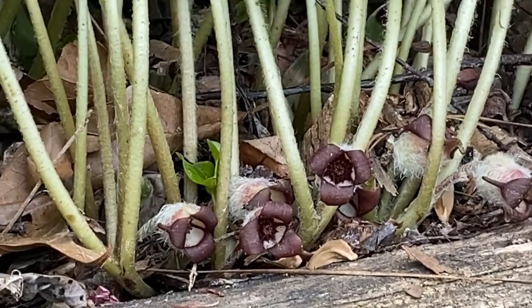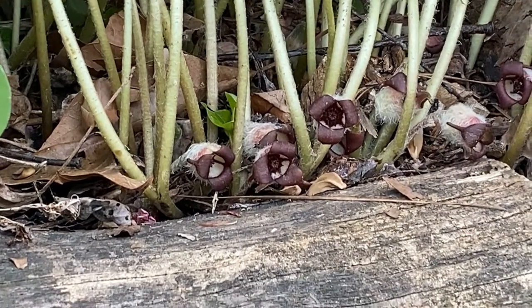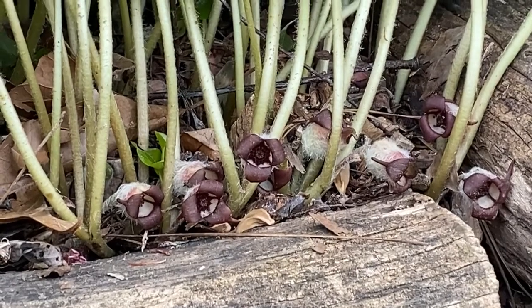But it is to the pollinator. Do you see that reddish, almost rotting meat color? That attracts bugs and pollinators that like exactly that.